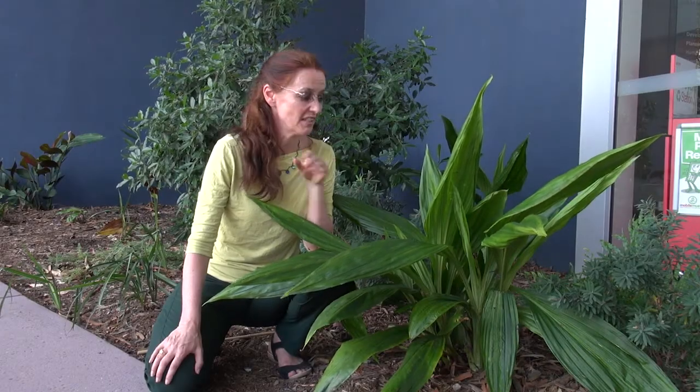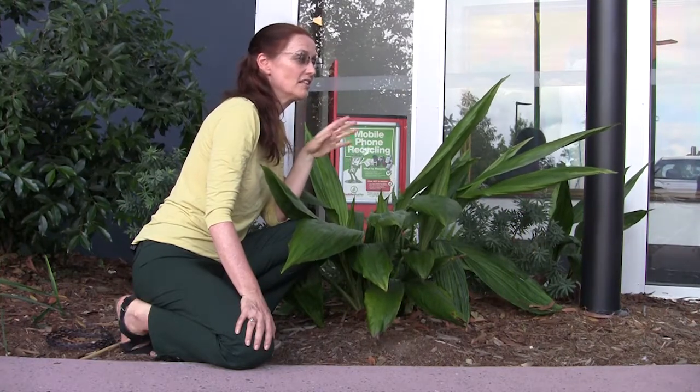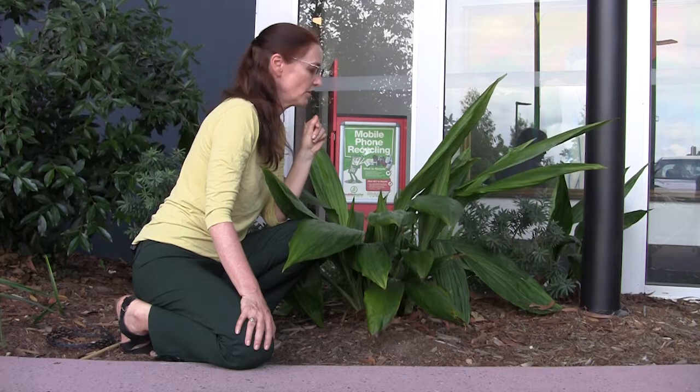Although not flowering at the moment, this is in fact the largest terrestrial orchid in Australia. There are two species here: Phaius australis and Phaius tankervilliae, and they both occur in the local swamps on the mainland and also the sand islands on the Gold Coast.